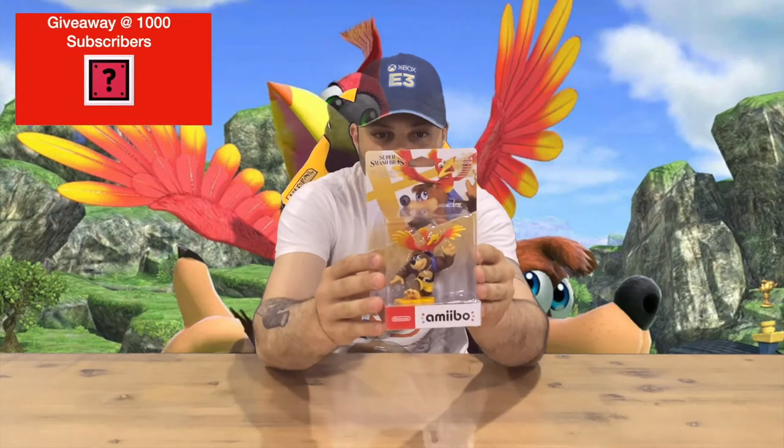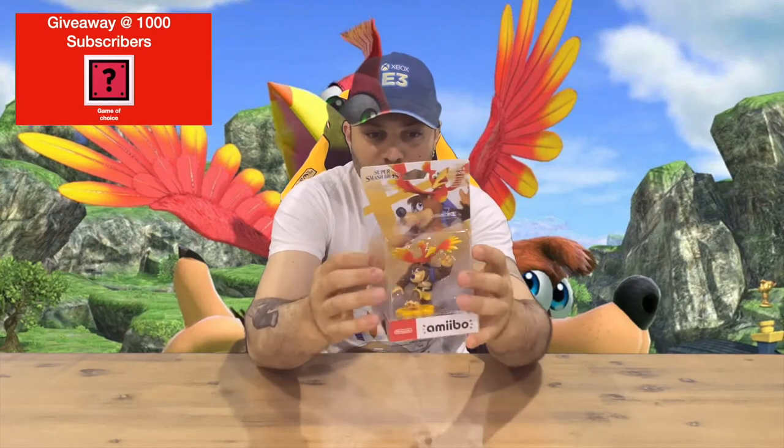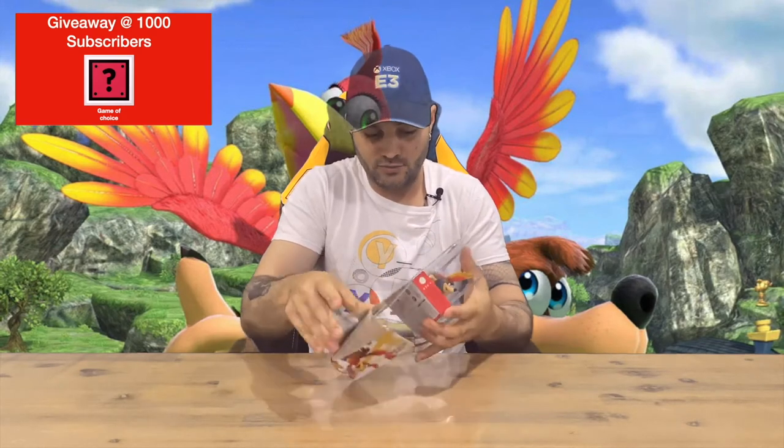Hi guys, welcome back to the channel. Today I'm going to be unboxing the Banjo-Kazooie amiibo, so we'll get right into it. We'll show you the packaging — you can see them in front there through the clear plastic packaging, but we'll pull them out and get a closer look. Let us know down in the comments what you think, guys.